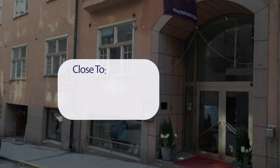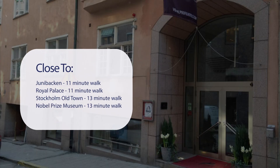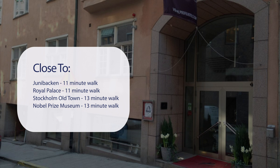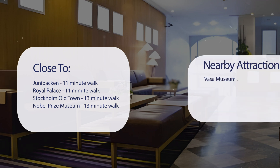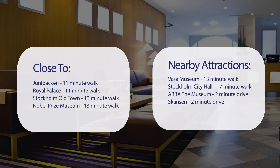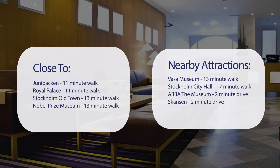It has a pretty good location. It's pretty close to Junabaken — 11-minute walk. Royal Palace — 11-minute walk. Stockholm Old Town — 13-minute walk. Nobel Prize Museum — 13-minute walk. Vesa Museum — 13-minute walk. Stockholm City Hall — 17-minute walk. ABBA the Museum — 2-minute drive. Skansen — 2-minute drive.